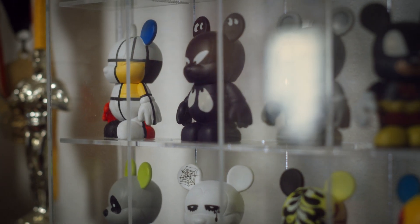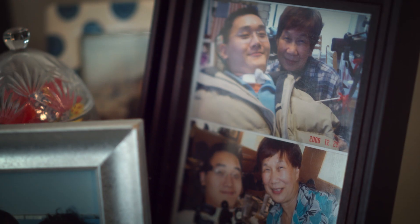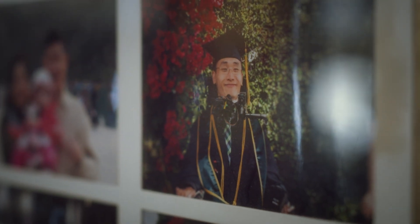Collectible toys in a display case. Awards in the background. Family photos of Paul in a wheelchair surrounded by smiling relatives. A photo of Paul in a college graduation cap and gown.